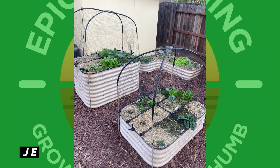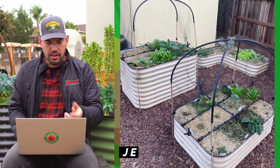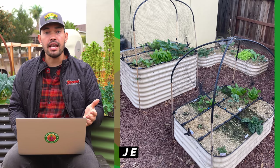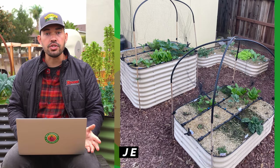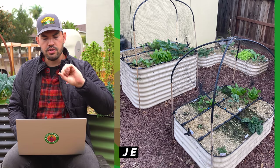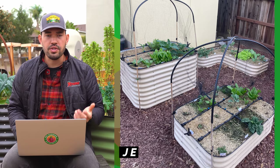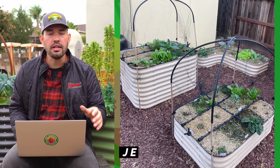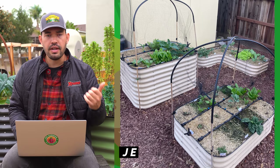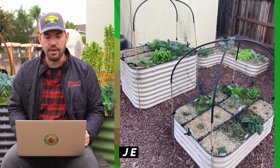This garden is from JE, and it features the beds I use here at the Epic Garden that I distribute in America. They've got a tall and short bed, but what's really exciting is this X-wing shaped bird netting structure. They've used conduit and black bendable PVC-type material with bird netting — fantastic for keeping out birds, squirrels, chipmunks, and rabbits. I also really like the neat and tidy drip irrigation they have set up.